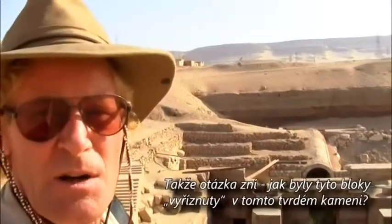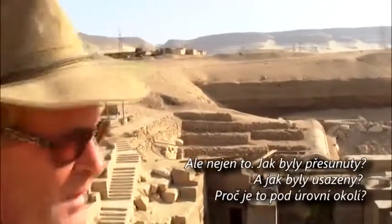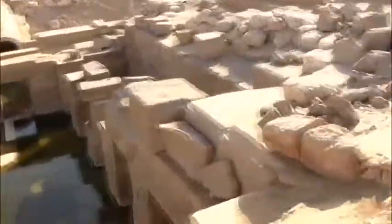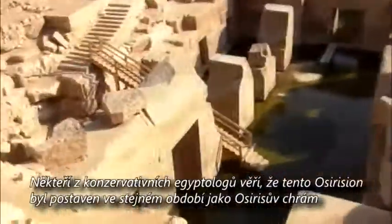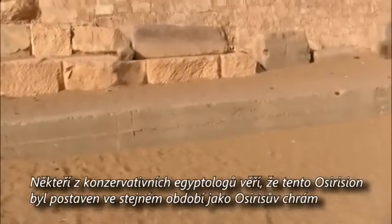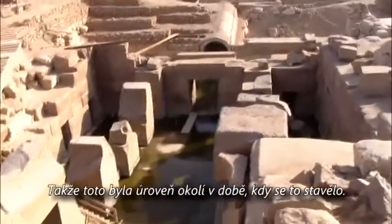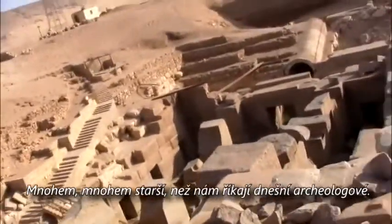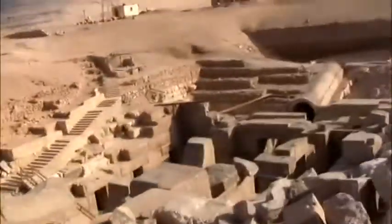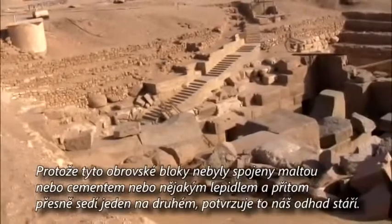The questions are: how is this granite shaped, being such a hard rock? How is it moved? How is it finished? Why is it seemingly underground? Some conventional Egyptologists believe the Osirion was built at the same time as the Temple of Osiris, but the materials are completely different — granite being much more difficult to work with. This being so much lower than present-day ground could have actually been ground level at the time of its construction — much, much older than conventional archaeology tells us. The giant blocks sit on top of each other with no mortar or cement at all.